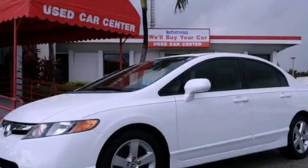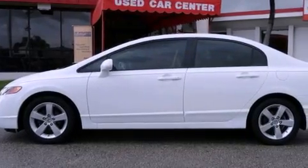This is a 2007 Honda Civic. It has a four-cylinder engine and an automatic transmission.